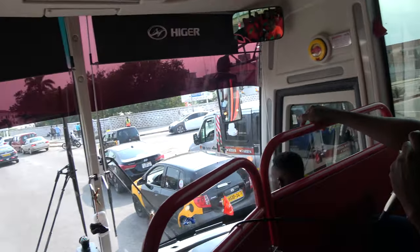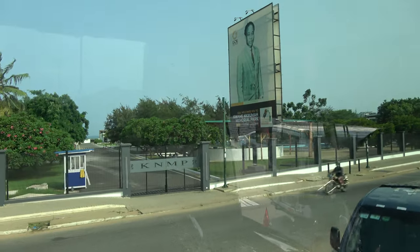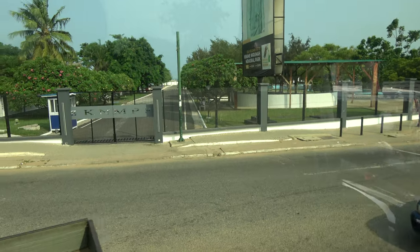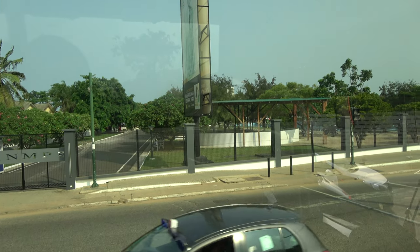From the intersection just ahead of us, after the intersection to your right, the first building — white — is the old parliament house. It is now hosting the Commission for Human Rights and Administrative Justice. Then all the other buildings ahead: again, to your right, we have the Supreme Court and the High Courts. That is why we have our courts to your right.